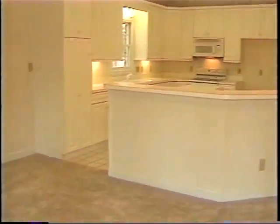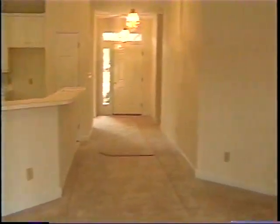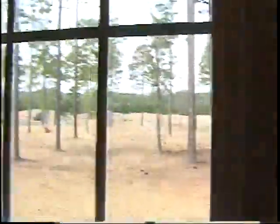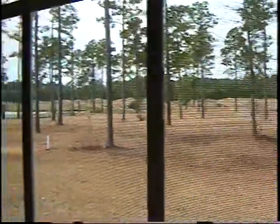Now we're back inside. We'll come into the master bedroom. Here's the master bedroom, and again the view looking out there.